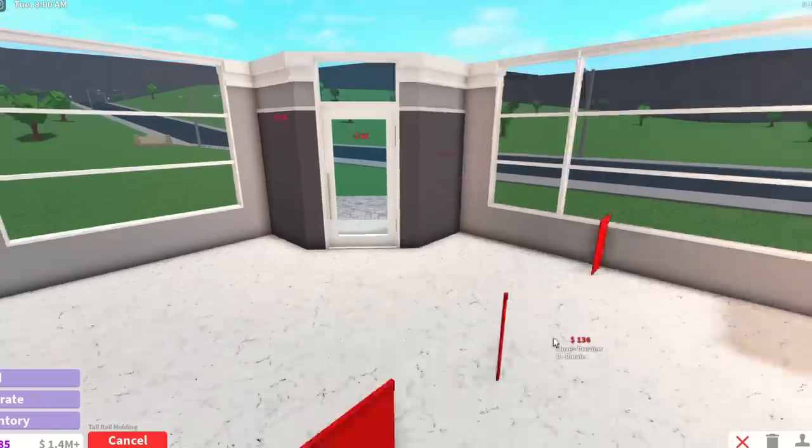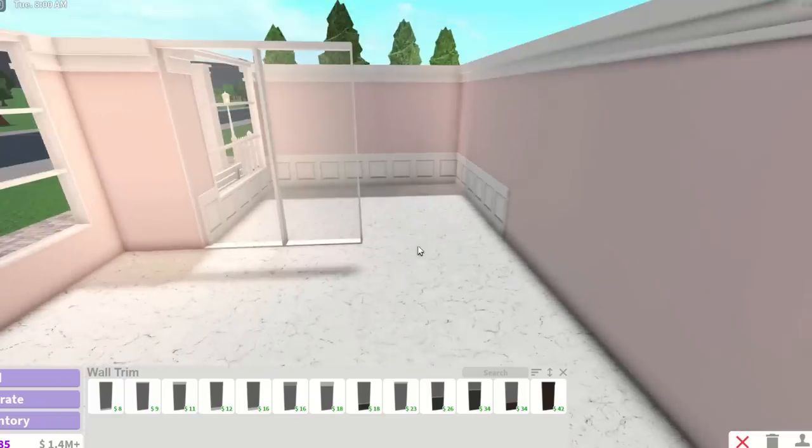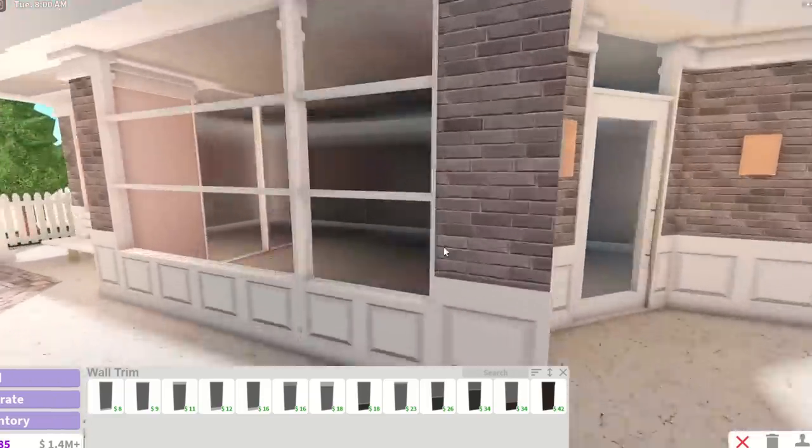I'm gonna add some molding at the top, and then maybe we can do something with the wall trim. I really like trying different styles — I think it's fun. I'm not exactly sure what kind of style this is, I'm still experimenting with it, but I am going for kind of realistic and bright.